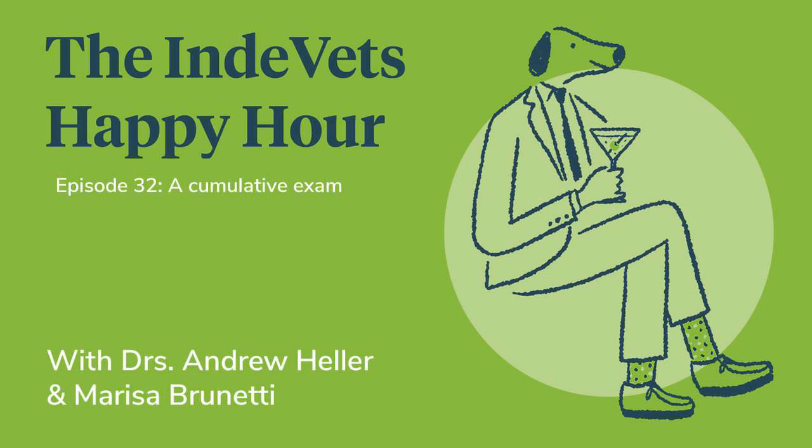Thanks for joining us, guys. We hope you enjoyed this episode of the Indie Vets Happy Hour. Tell your friends, and if you like us, leave us a five-star review and make sure to subscribe so you can be alerted whenever we have a new episode. If you have questions, comments, or suggestions for future episodes, email us at clinical@IndieVets.com. To learn more about us and how we're making vet med better, head to IndieVets.com. Be sure to head to our blog for the latest stories and tips from our doctors.